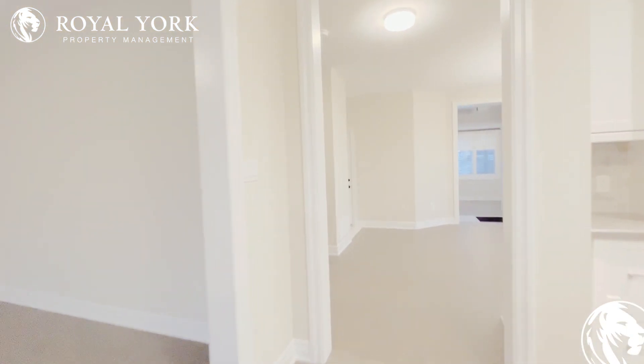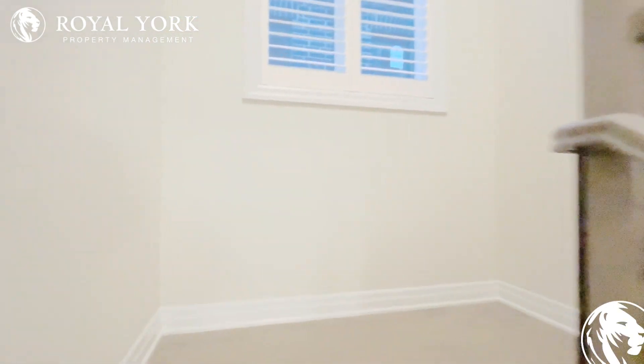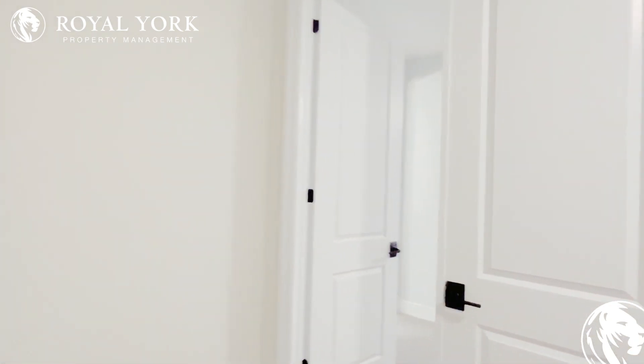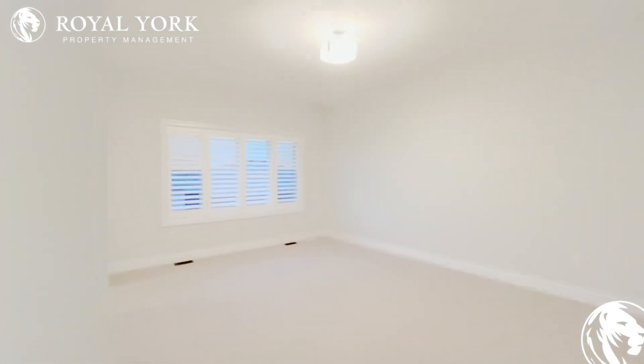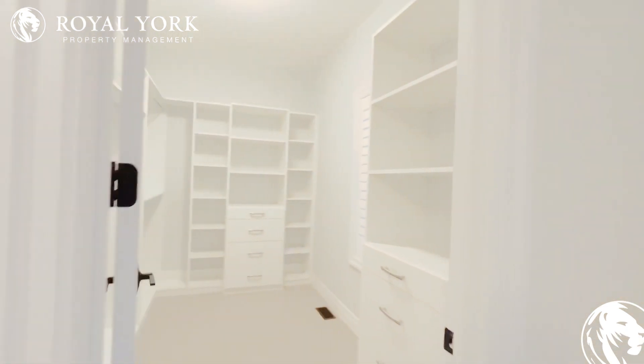When we head up the stairs we'll find four bedrooms beautifully done, and we have our ensuite laundry. When we turn around here we have our master bedroom — as you can see, a very spacious room. Here we have the custom walk-in closet.